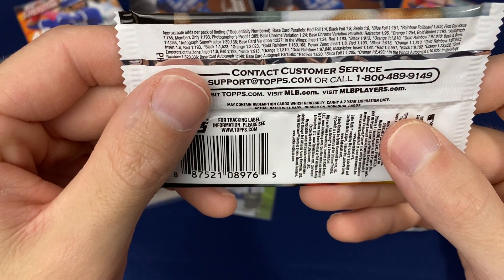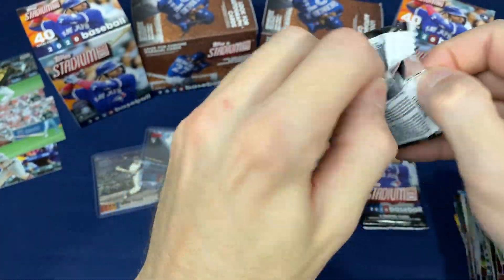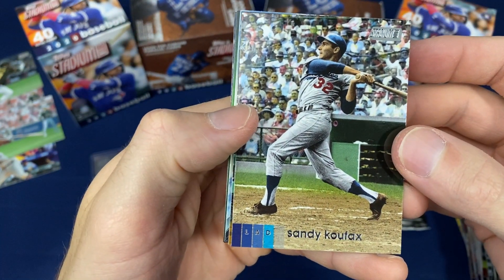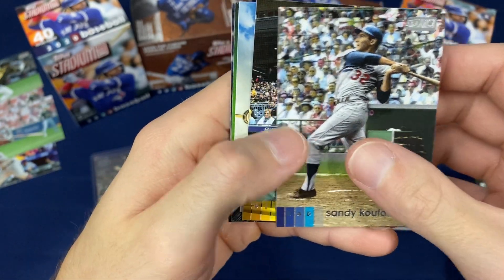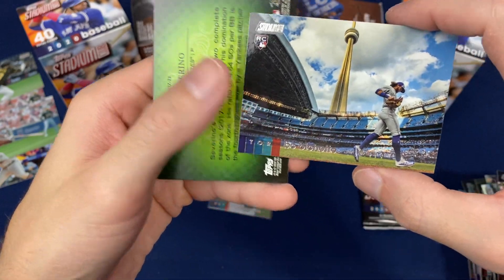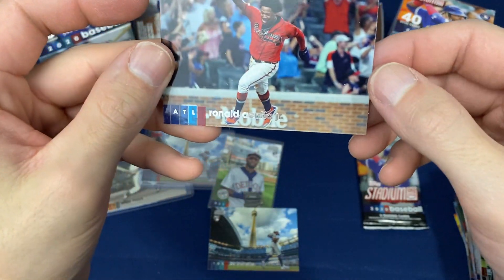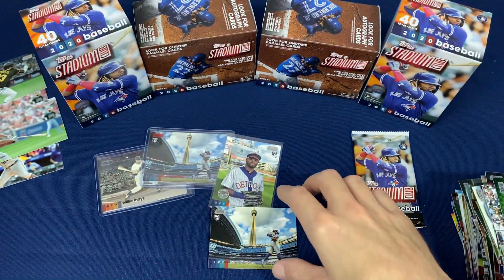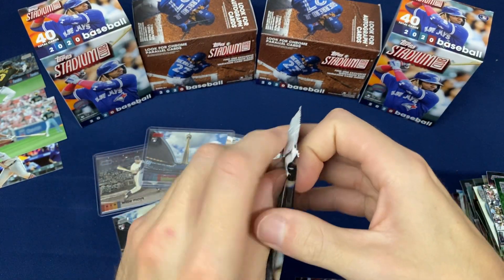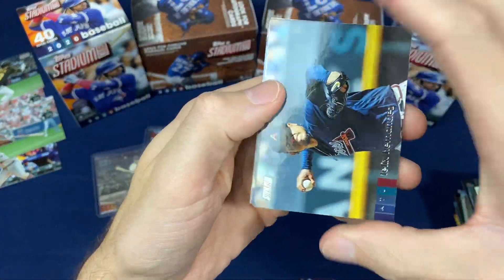I have to check the odds on this one — Members Only: one in 193 packs. Not one of the top rookies, but nice to pull a toughie like that. Sandy Koufax. There's another Bo Bichette — that's the base rookie right there. Definitely take that one. Ron Acuna. And we're down to the last pack, our last chance for a Luis Robert. Four boxes and haven't got one yet, so I may have to wait till the next one.